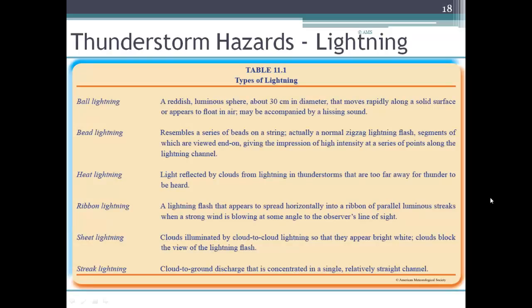There are lots of different types of lightning. Table 11.1 outlines several of them. Ball lightning is a very rare type — a luminous sphere about 30 centimeters in diameter that moves rapidly along solid surfaces and appears to magically float in the air. Bead lightning resembles a series of beads on a string, normally in a zigzag lightning flash pattern.